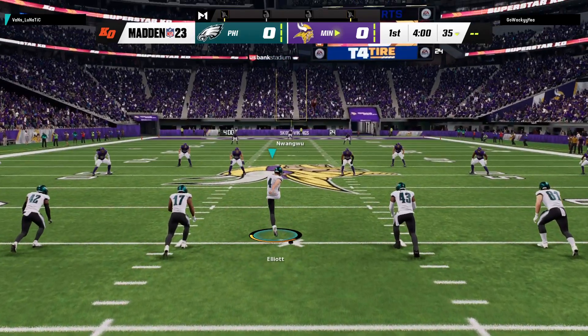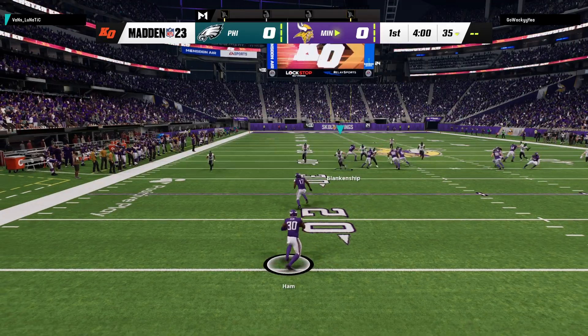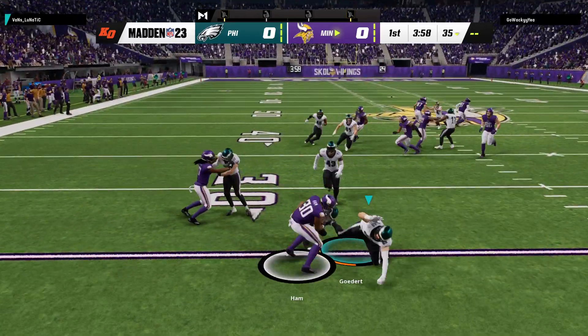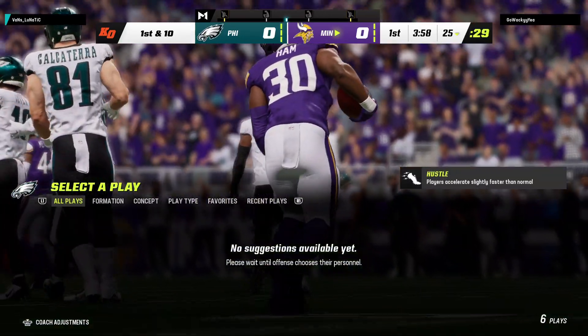Here's the kicker, Jake Elliott, ready to get this one started. And we are underway from downtown Minneapolis. A short kick taken at about the 16, and he'll be stopped up at the 25.